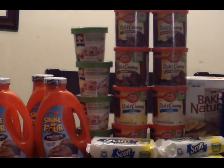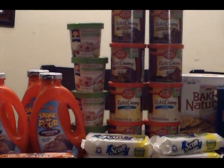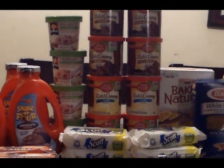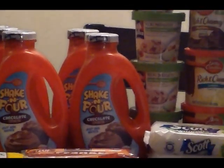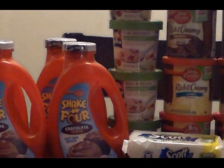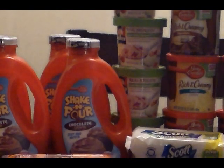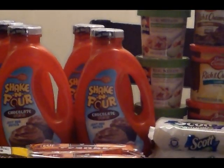Next is the Oatmeal, on sale for $1.50. I have a 50-cent coupon, making those free. Next is the Betty Crocker Shake and Pour, they were $2.46 on sale. I had a 75-cent coupon, which they tripled, making those 21 cents each.